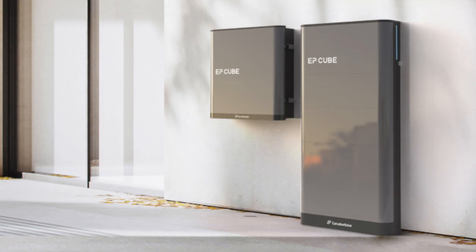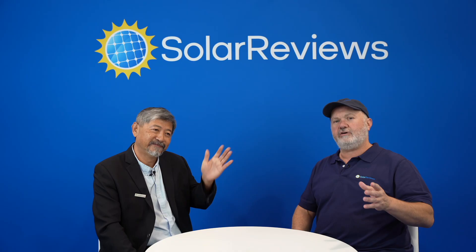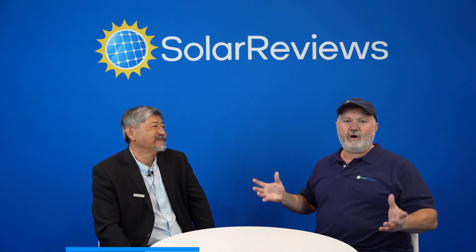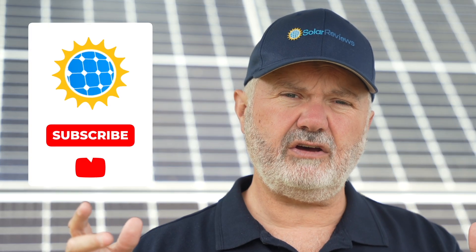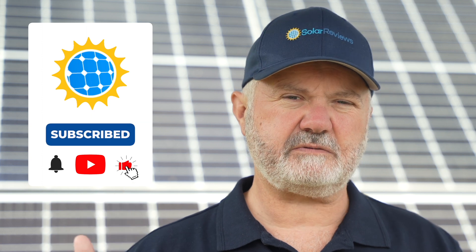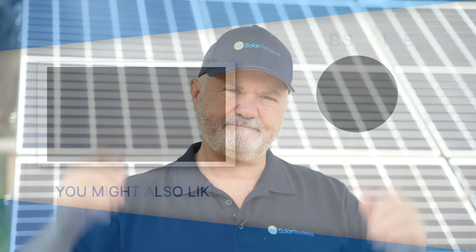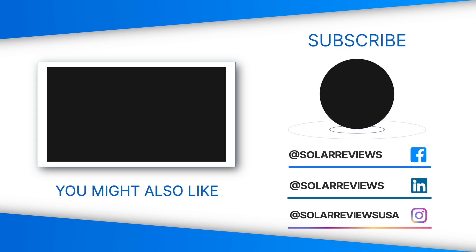I'm also making videos on some newer solutions - there's a Panasonic EverVolt second-generation solution that's just come out, and Canadian Solar has an EP Cube solution. I've sat down and spoken with people at both Panasonic and Canadian Solar about these, and they offer some interesting new things the Powerwall doesn't, including both AC and DC coupling. If you liked this video, hit like and subscribe - the more subscribers we get, the more videos we'll make. We'll also be doing better at answering comments going forward. Have a great day, and be sure to watch some of our other videos.